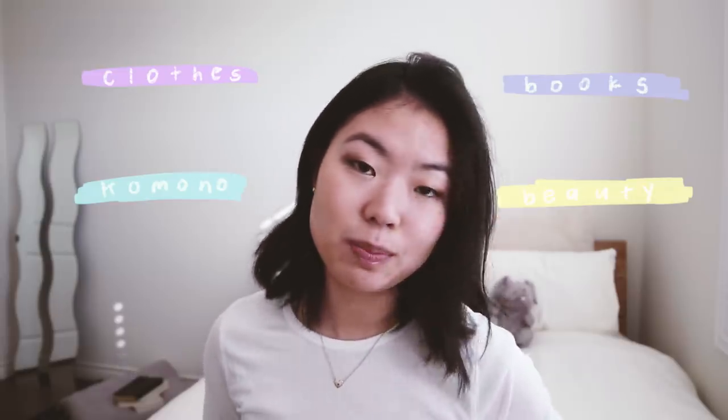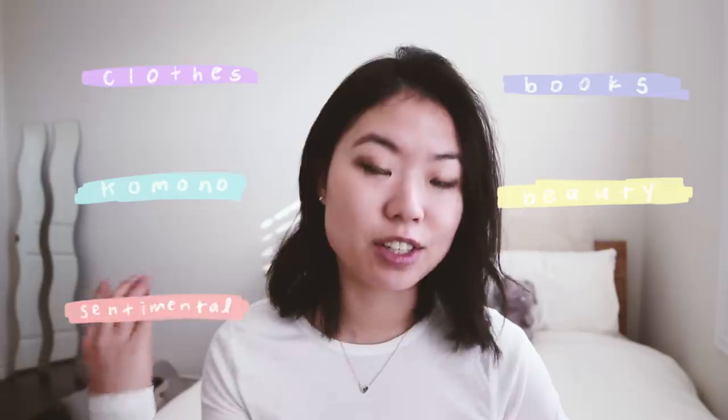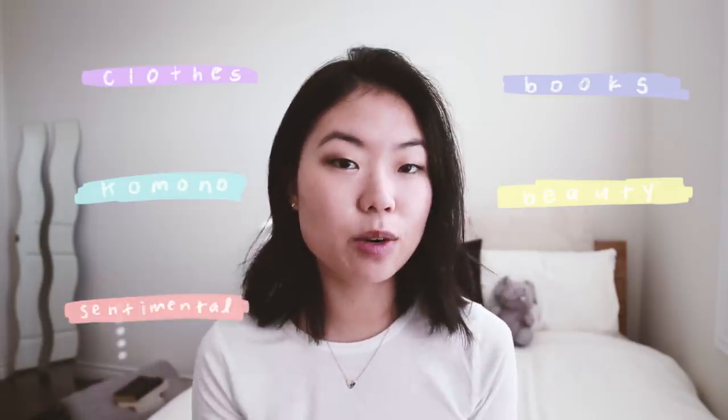Clothes, books, komono which are miscellaneous items. The items in my bathroom were categorized into beauty and skincare. And last but not least — and this should be saved for last — is your sentimental items. Some of these categories will take longer than others, but just be patient and know that it will be so worth it in the end.